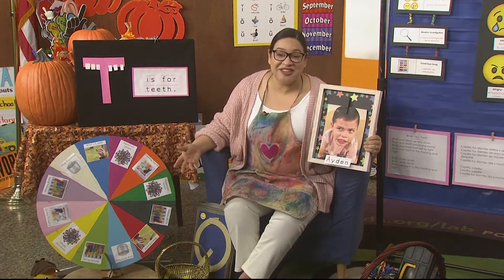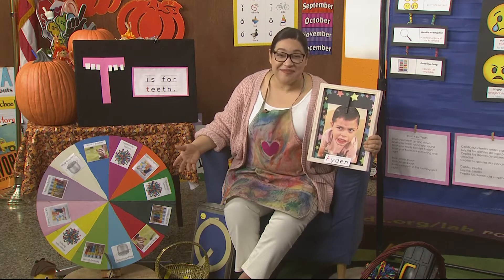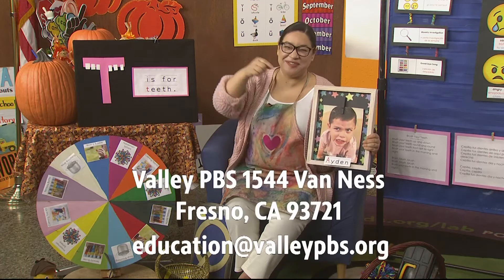Boys and girls, if you want to share your story too, don't forget to ask a parent, a family member, or a teacher to send it to the address below.